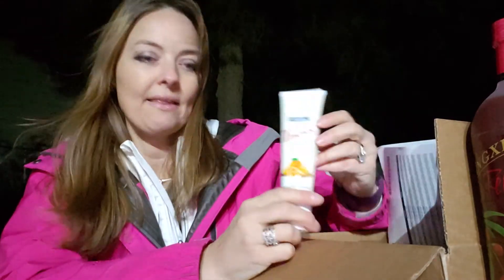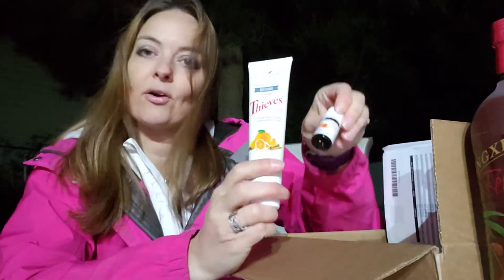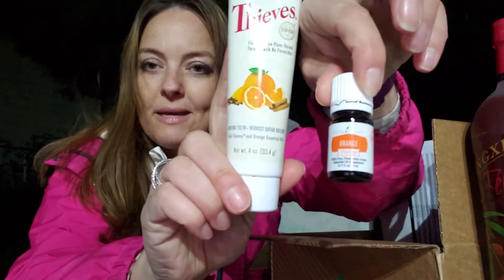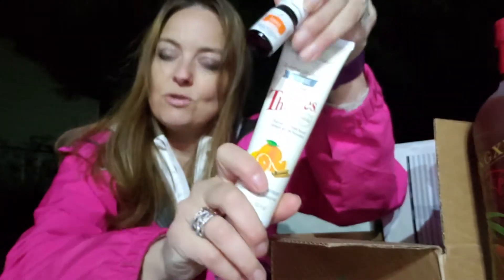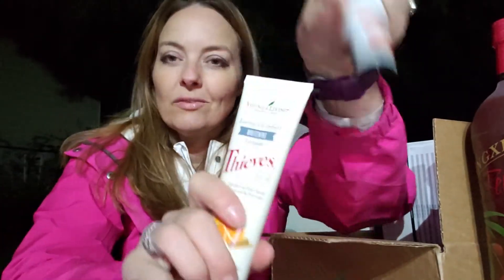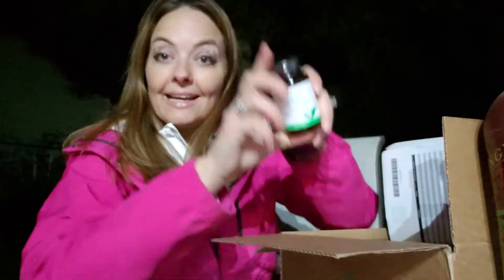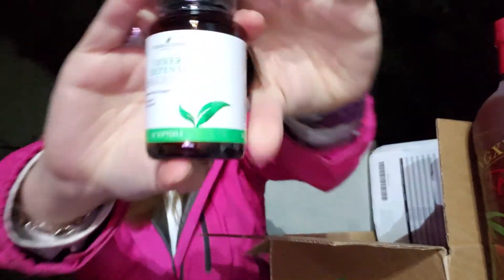I also got a refill of my Thieves toothpaste. I add a drop of orange essential oil every time I use it and it gives me a whole new level of clean feeling on my teeth — I absolutely love it. I highly recommend it. That's my second bottle of toothpaste.